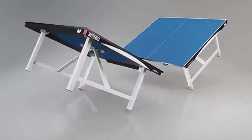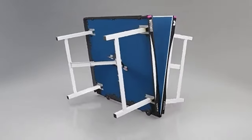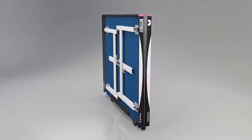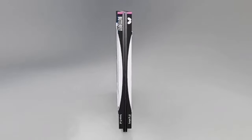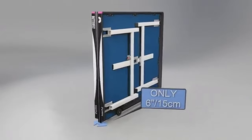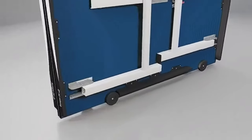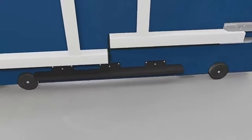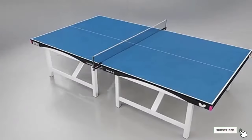Attaching the wheels is actually the only installation you will have to do with this table, as it comes pre-assembled aside from connecting the net. You might think a table this large and sturdy would be difficult to transport and store, but that's not the case. To store the table, simply tip over each half and fold in the legs.